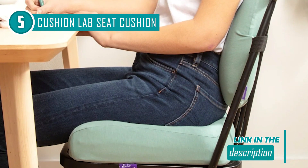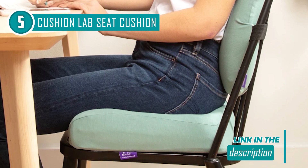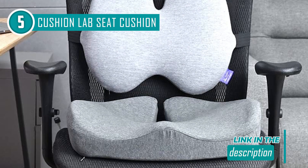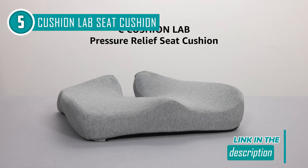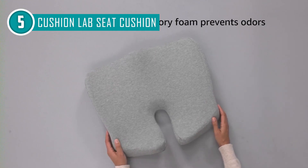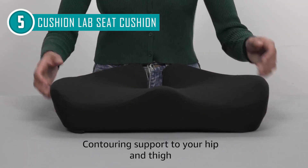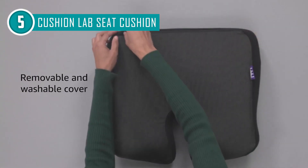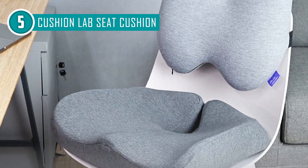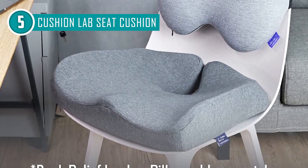As a result of the memory foam's high motion isolation properties, movements on one side of the chair are less likely to be felt on the other. If you share a chair with someone else, or wish to reduce sitting-related noise, you will find this feature extremely useful. On top of that, it won't droop or lose its support easily since it is made to endure and keeps its form for a long time. Unparalleled comfort is provided by the unique split design, which helps distribute lower body weight evenly and lessen lower back discomfort. Designed like it is integrated into the chair, the grippy bottom assists in keeping the cushion in place without slipping.